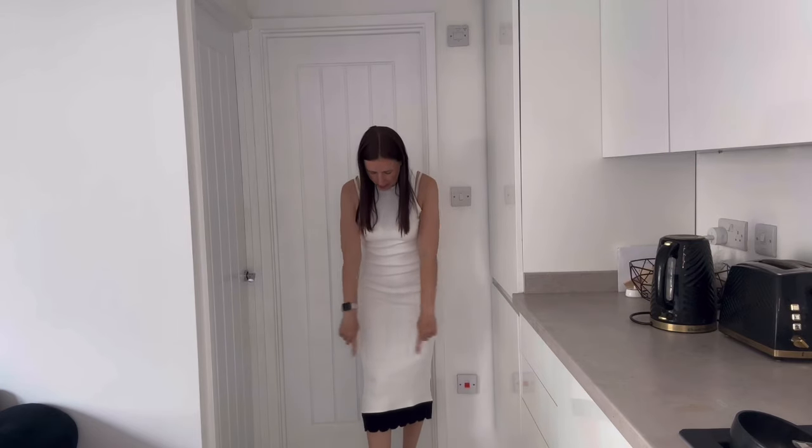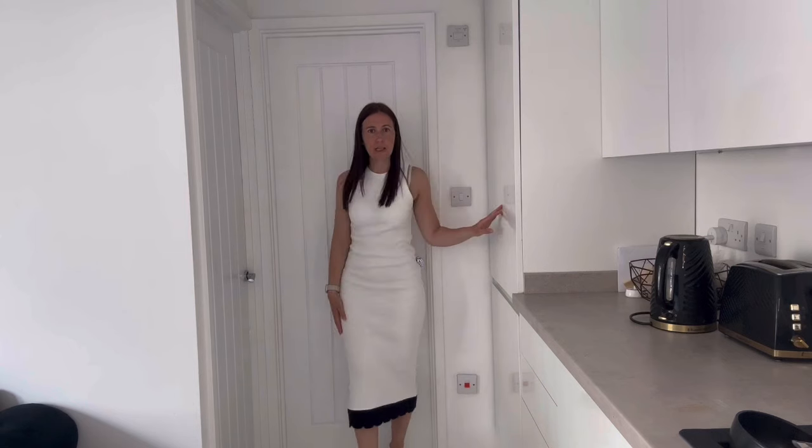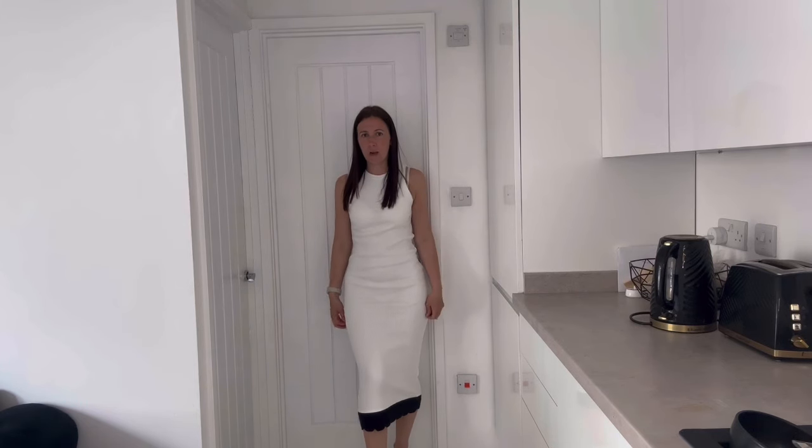Next I've gone for this dress — I love this, it fits really really nicely. It's cream with a nice neckline and lovely ribbed material. You can walk in it perfectly. It's got a little bit of stretch in it as well, and at the bottom it's got a little black trim all the way around the rim, which I think is a really nice detail.